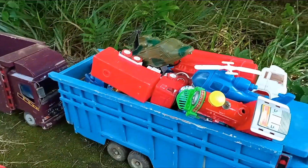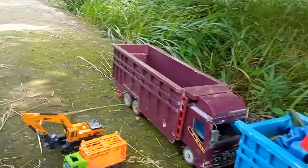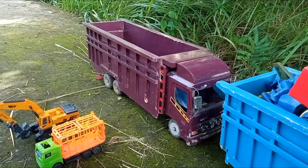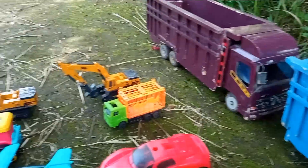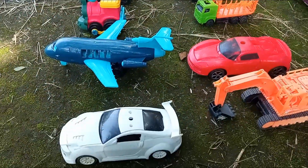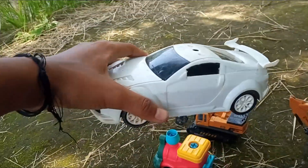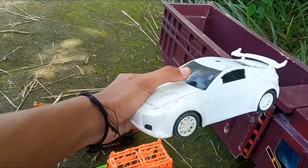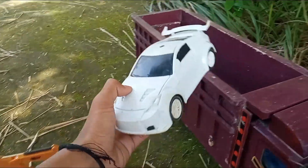Oke teman-teman, mobil truk tronton kedua sudah dipenuhi lagi dengan banyak mainan. Kita lanjut ke truk tronton yang terakhir teman-teman, yaitu si Merah Ati ya. Kita langsung ambil mainan yang ini. Dan lihat teman-teman, di sini kakak menemukan ada mobil sedan balap - satu mobil sedan balap yang berwarna putih.